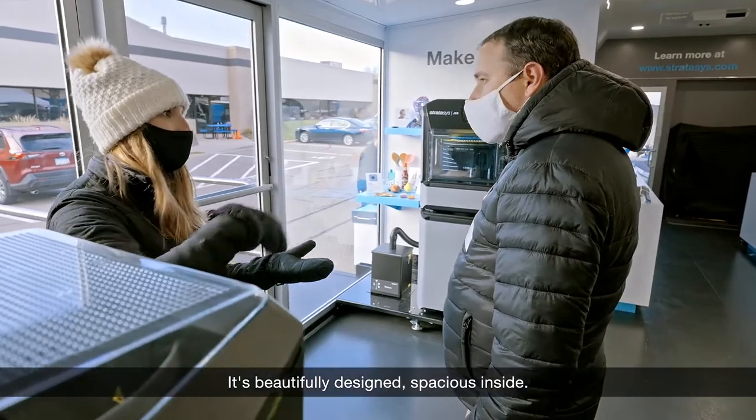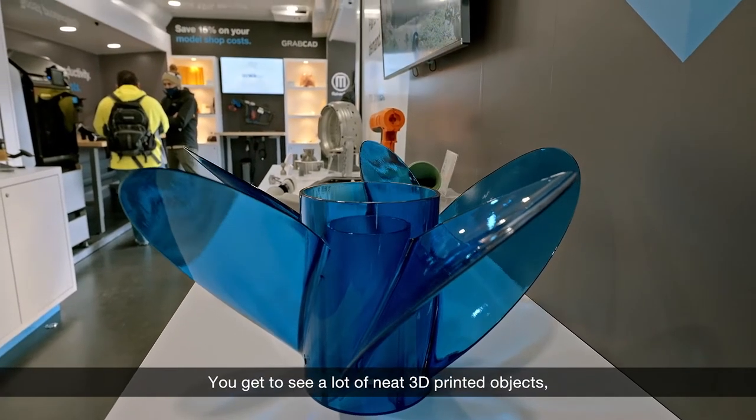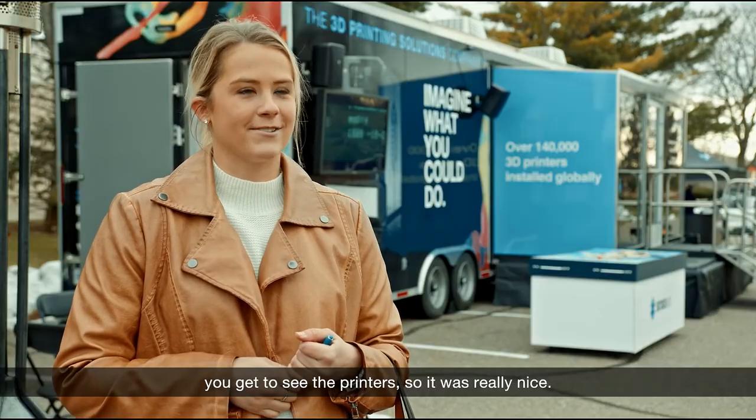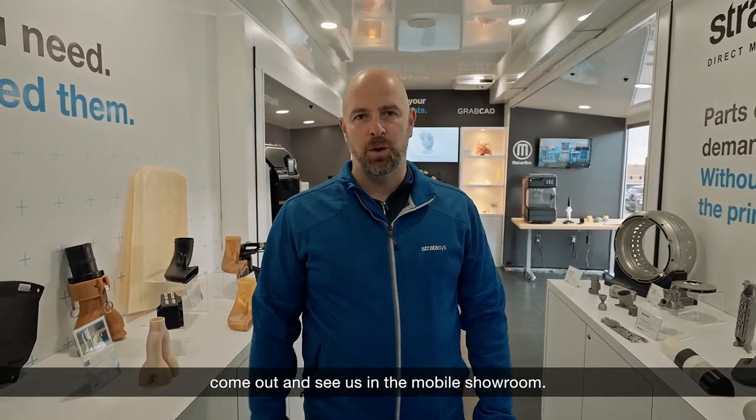I thought it was awesome. It's beautifully designed. It's spacious inside. You get to see a lot of neat 3D printed objects and the printers. It was really nice. We're coming out to a town near you — come out and see us in the mobile showroom.